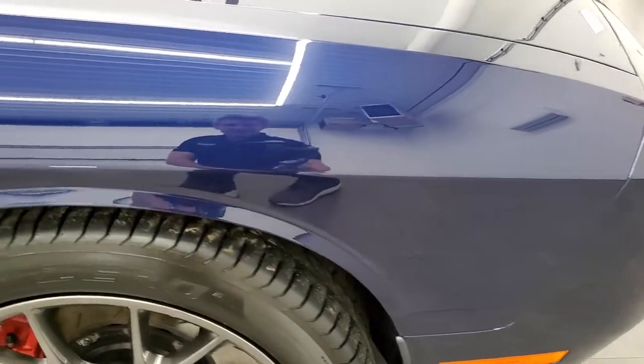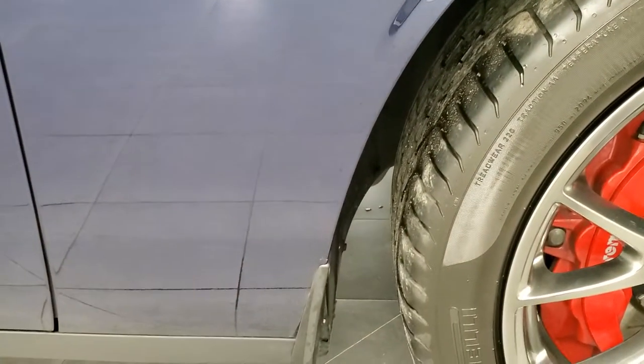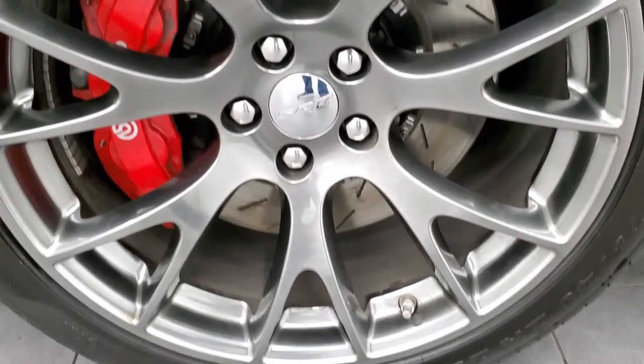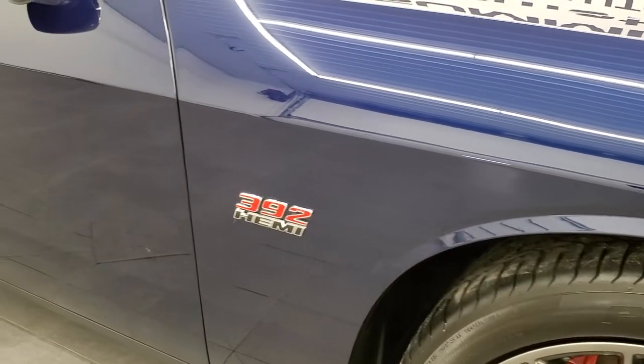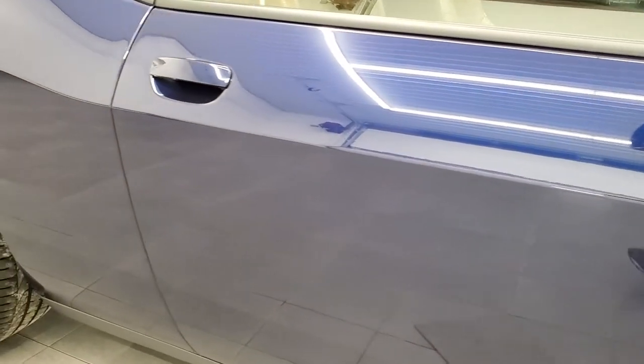As we go down this side of the vehicle, the passenger side front fender is in excellent shape. The passenger side rim has no major scuffs or scrapes. As you go down this side of the car, take note of how clean the body is, how reflective and mirror-like that paint is.